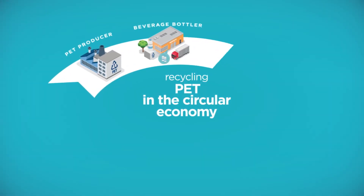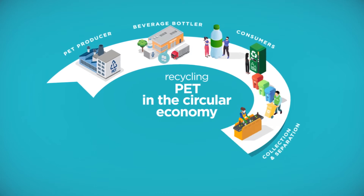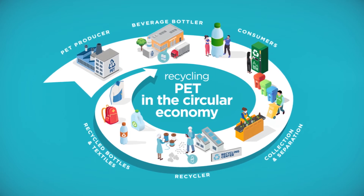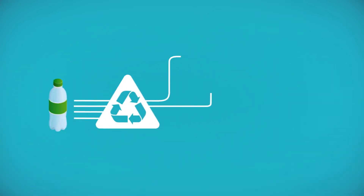Using PET and recycled PET means reduced carbon emissions and less waste, which supports the circular economy and helps us all to meet our sustainability goals.